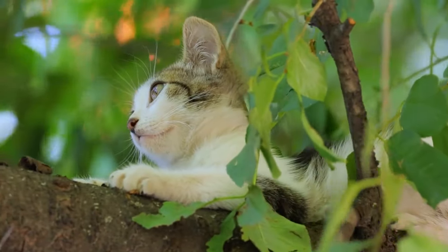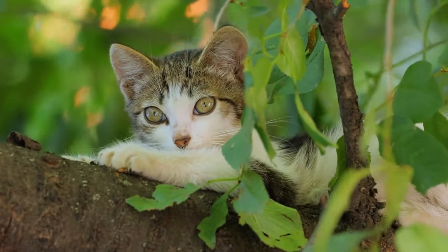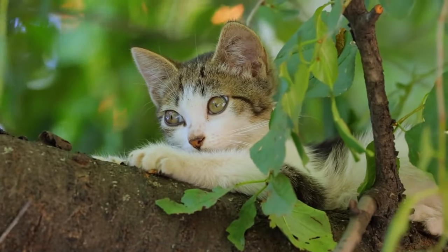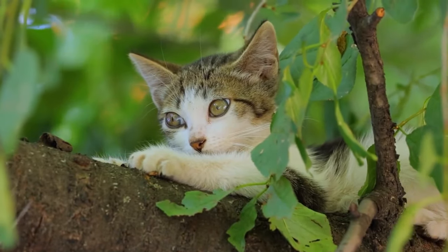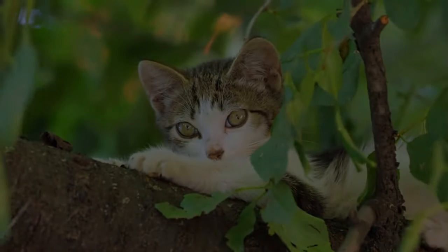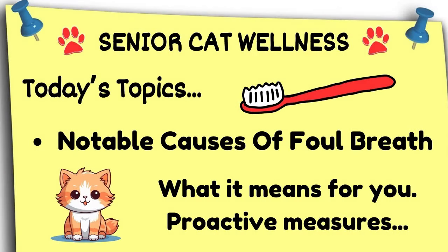Stinky breath — it can really get your attention, whether we're talking about humans or felines. We can't always tell when the smell is nice and fresh, but we can usually tell when something is rather foul. For cat owners, when it comes to health issues and complaints, outside of a bad case of fleas, sour breath is a common issue. In this material, we will run a crash course on the most common causes of stinky breath and what it means for you as a loving and responsible owner. Stay tuned.